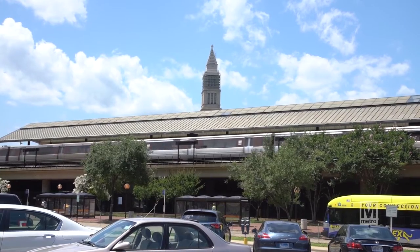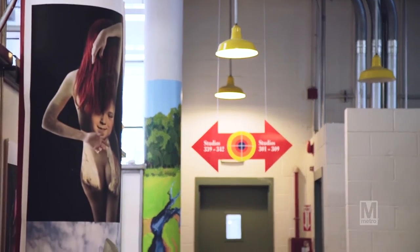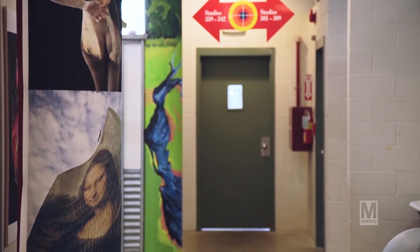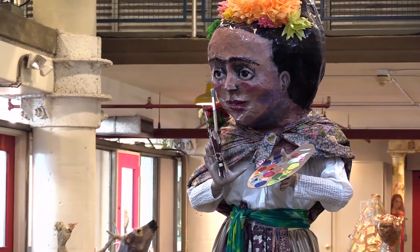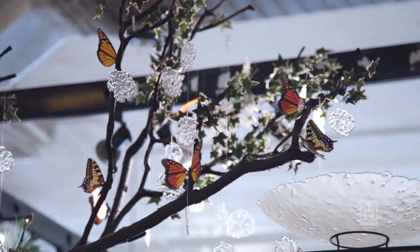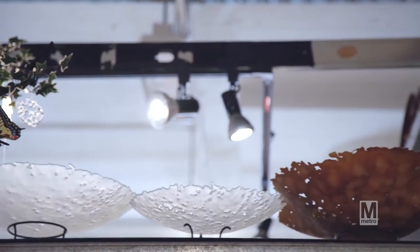The Torpedo Factory Art Center gets about a half a million visitors a year, and most of them come through public transportation. We're very easy to get to. You can take the Metro to King Street Station. The Torpedo Factory is actually one of the earliest examples of urban creative reuse of an industrial building. We have become the model for many art centers all over the country, and we've really been a center of creative placemaking for the city of Alexandria.